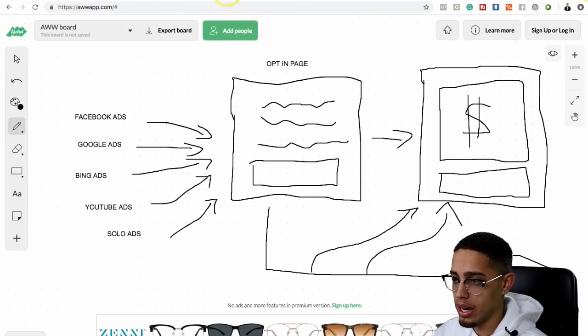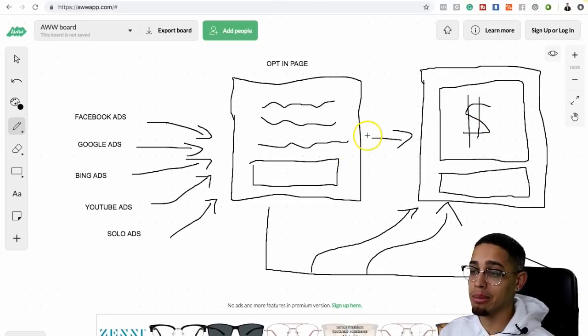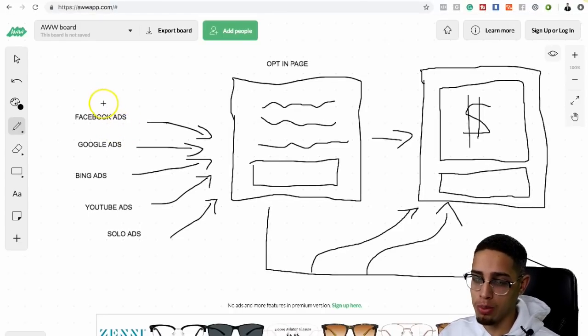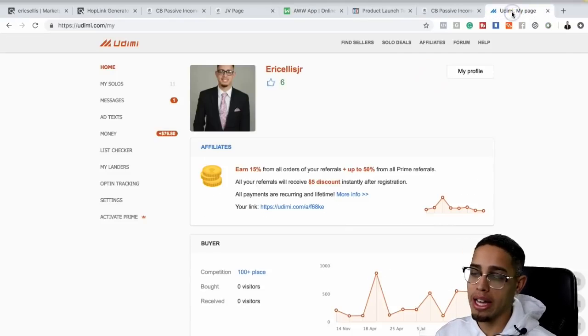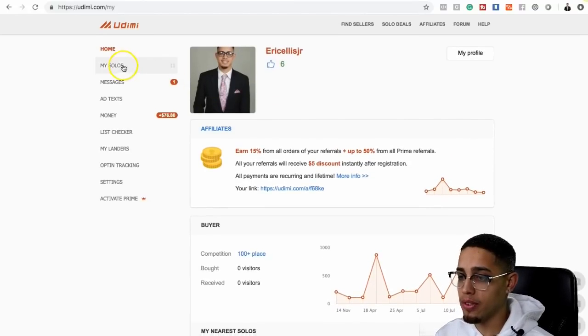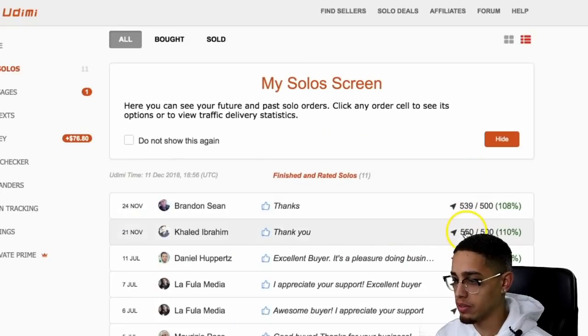Now that we've built an opt-in page, we're going to start driving traffic. Examples of traffic we can drive: Facebook ads, Google ads, Bing ads, YouTube ads, solo ads. For make money online opportunities, I'm going to go ahead and show you solo ads — specifically Udemy. I actually buy solos: 500 clicks, 550 clicks, 110 clicks, 500 clicks, 200 clicks, et cetera. I'm not just BSing you — I've actually bought thousands of clicks with Udemy.